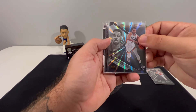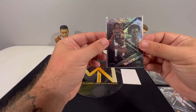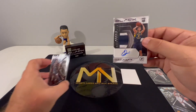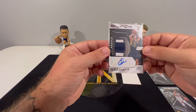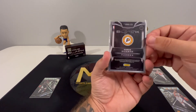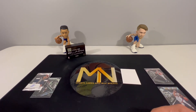Then we had the CJ McCollum numbered to 49, a Joshua Primo 14 of 75, and our auto — a Chris Duarte rookie memorabilia 17 of 49 for the Pacers. Hope you guys enjoyed it — took us a while to get this box in. Too bad it wasn't something nicer; wish we could have got a Cade auto. Can't win them all — hope you're having a great day and we'll see you next time.